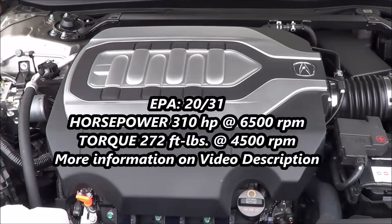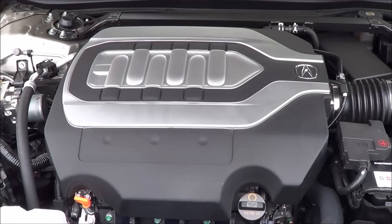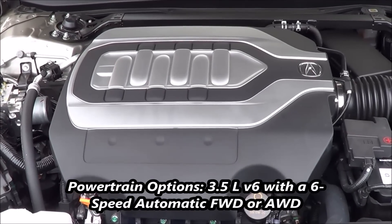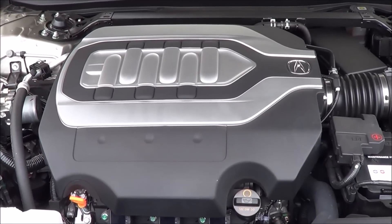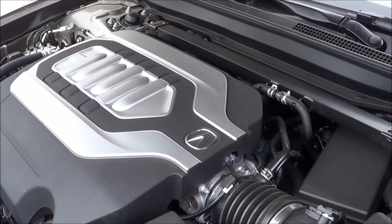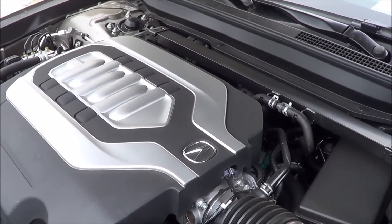Under the hood we have a 3.5 liter V6 producing 310 horsepower at 6,500 RPM and 272 pound-feet of torque at 4,500 RPM. EPA estimates are 20 in the city and 31 on the highway running on premium unleaded fuel. Overall this is actually a pretty smooth and refined powertrain delivering ample amounts of power, and it is also very quiet too.